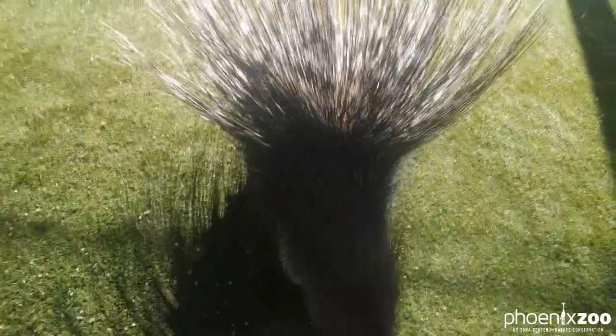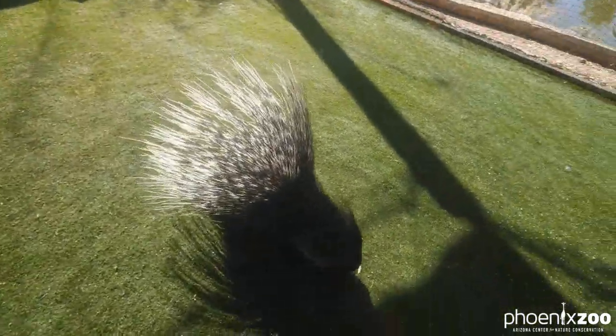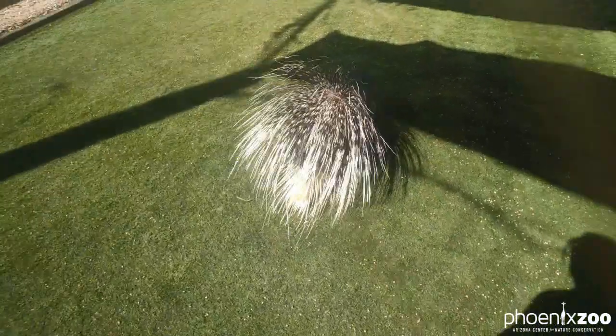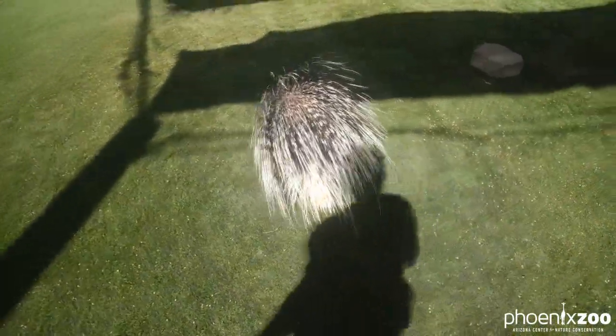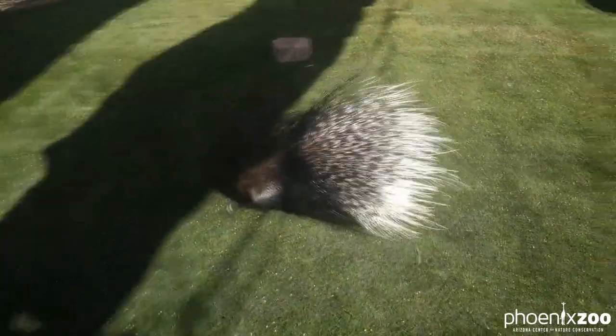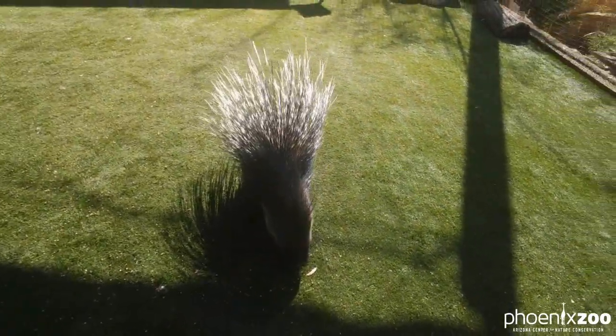Back. So we trained her a back behavior in order to demonstrate how she would protect herself in the wild. As you can see, she has a whole lot of quills. Those really long ones are not sharp — they're called guard quills. They are used to make herself look really big and scary. Her main predator in the wild is tigers, and she can defend herself fairly effectively against them.